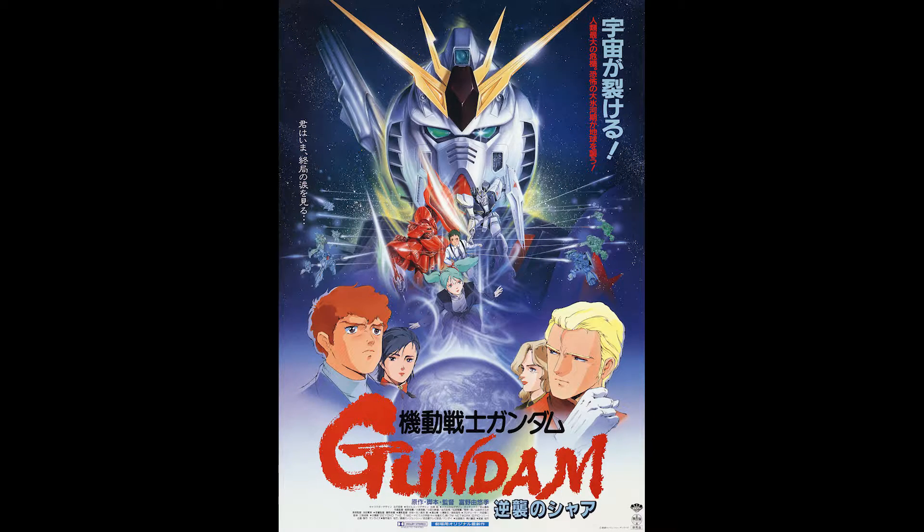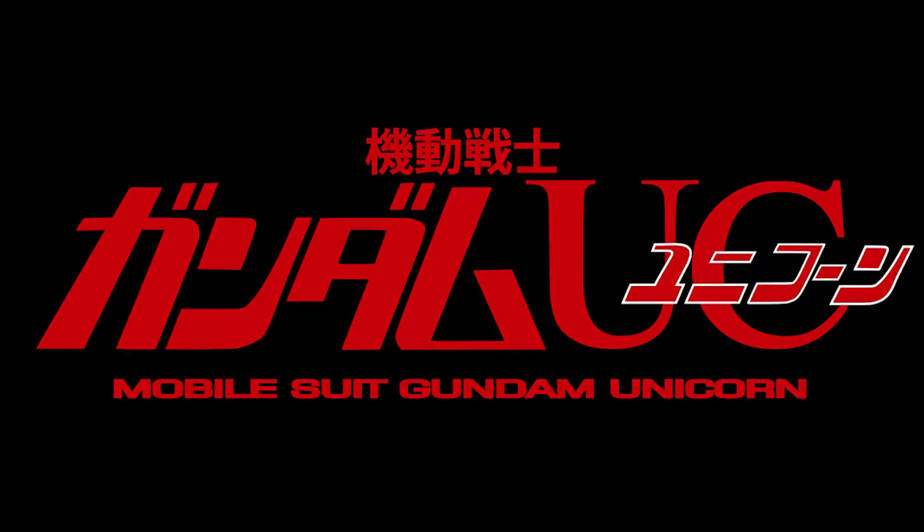The Nu Gundam made its first and only major animated appearance in the movie Mobile Suit Gundam: Char's Counterattack. There were rumors that it appeared in the OVA and TV show of Mobile Suit Gundam Unicorn, however after re-watching both and checking other sources, it appears it was not animated at all.